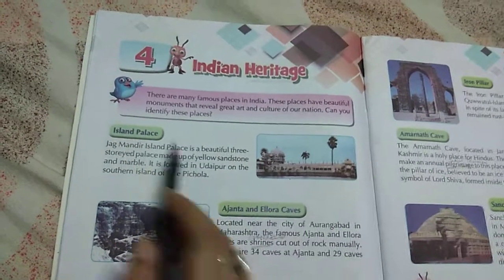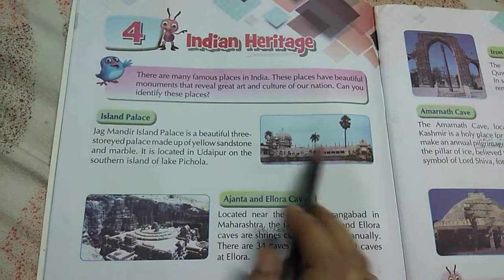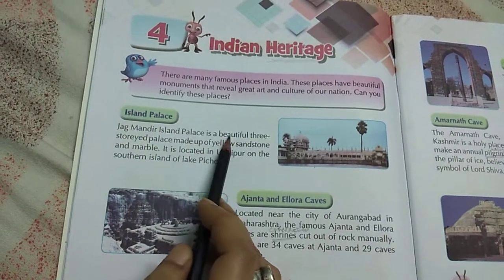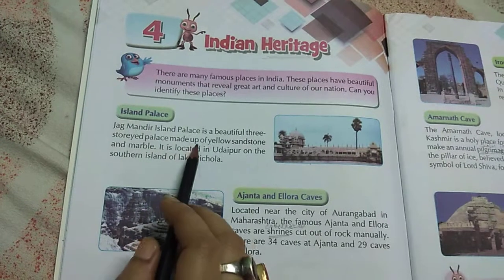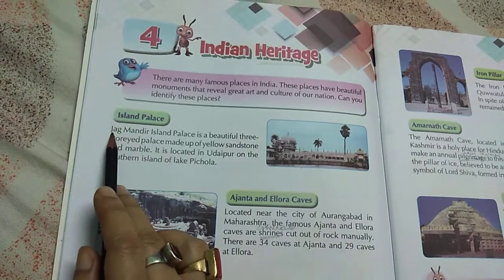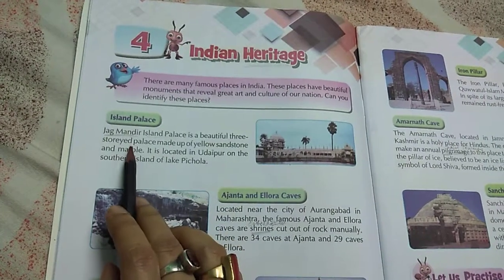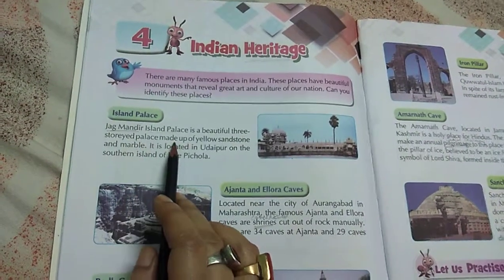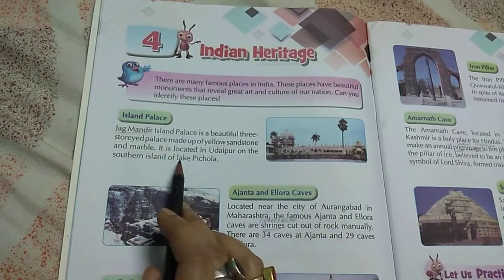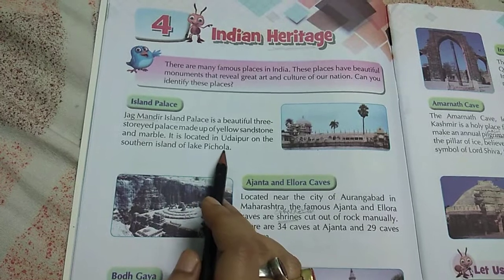Now let's look at the Island Palace. Jagmandir Island Palace is a beautiful three-story palace made of yellow sandstone and marble. It is located in Udaipur, on the southern island of Lake Pikola.